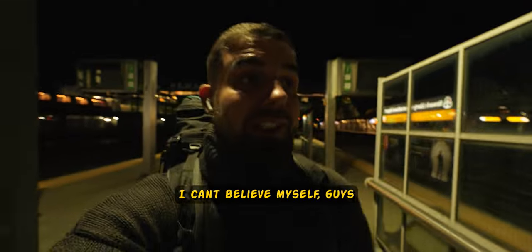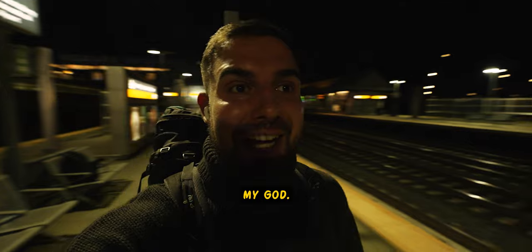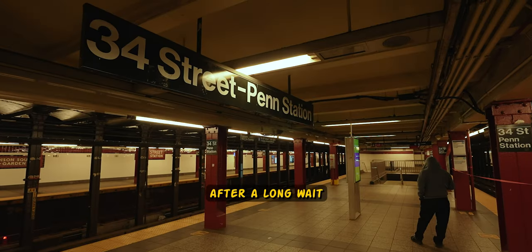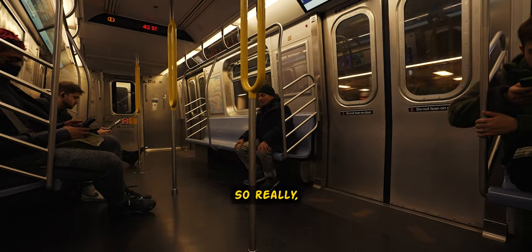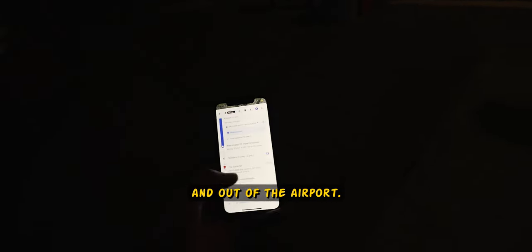I can't believe myself, but I am in New York. Bear in mind that I arrived after a long journey and sleep was needed, so really I had just about 8 to 10 hours to explore the city, counting the time getting in and out of the airport.